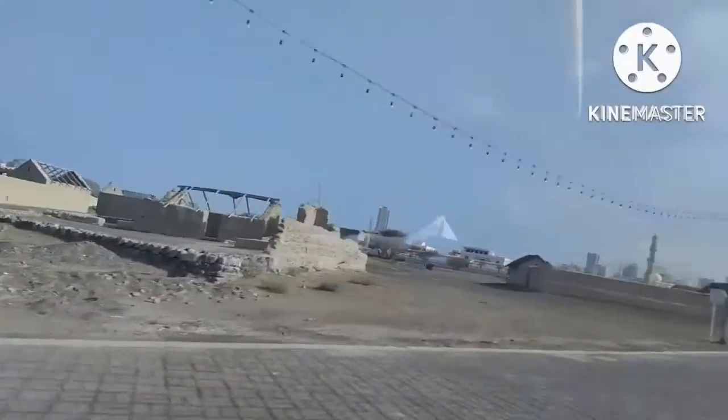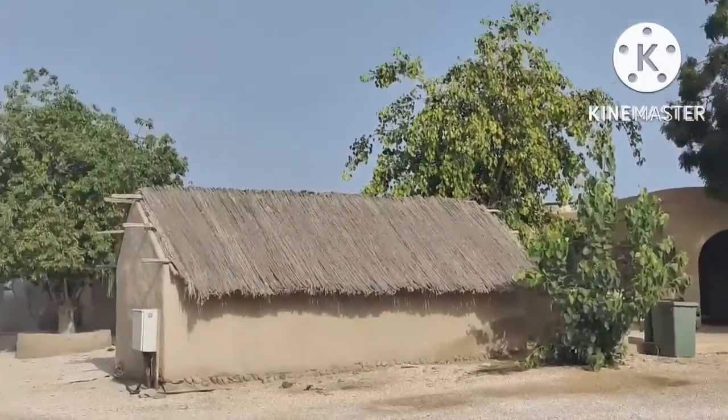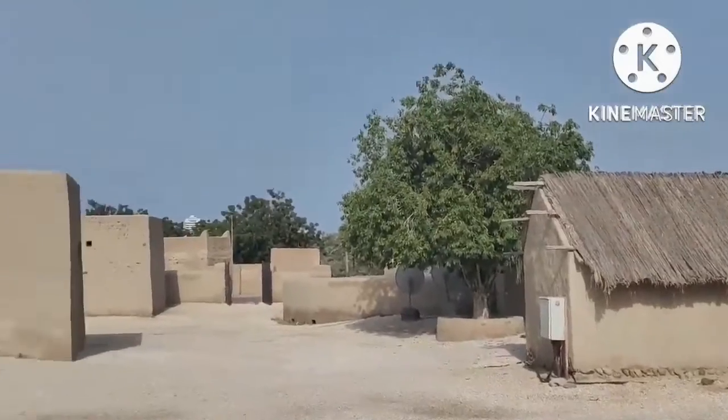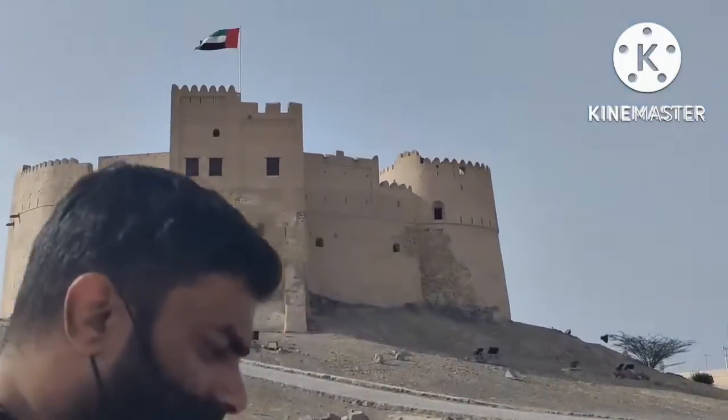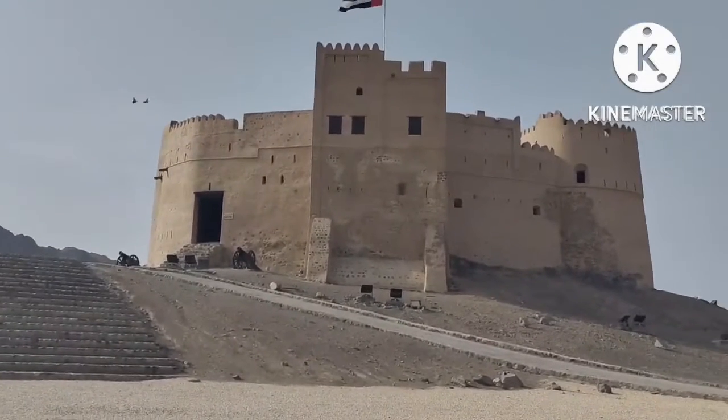This is the area surrounding the fort. There is a restroom facility here. The best part is you can park right in front of the fort — there is a parking facility there.